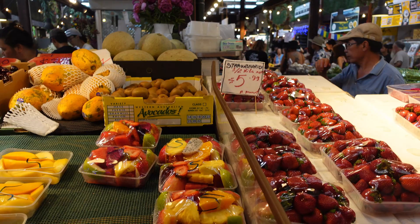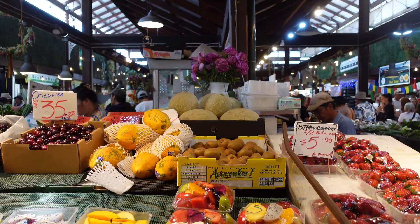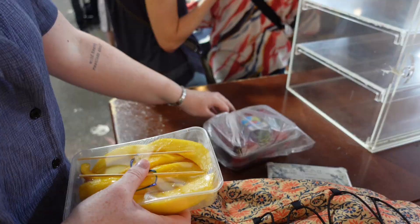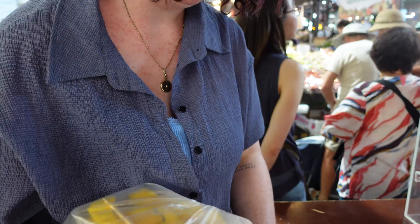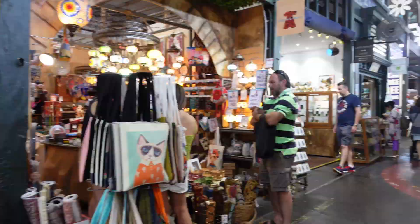Look at that — oh wow, that's incredible. Dragon fruit, watermelon — yeah, that looks good. So we picked up some mangoes there for five dollars, and some strawberries as well. Both fresh and both grown in Australia. We are looking forward to those later.